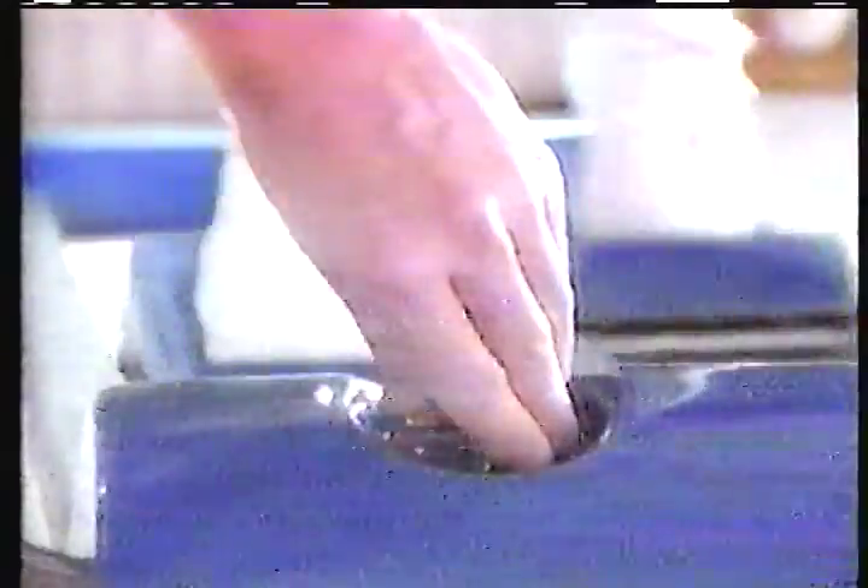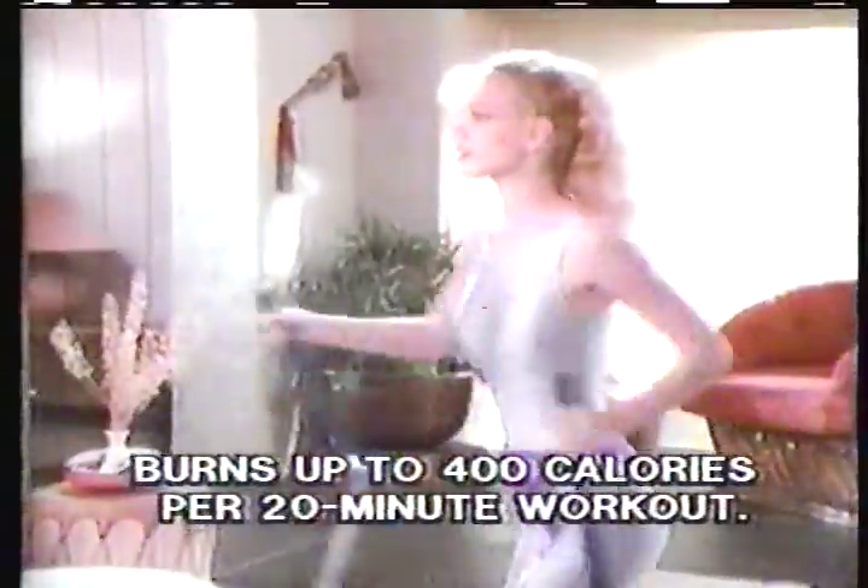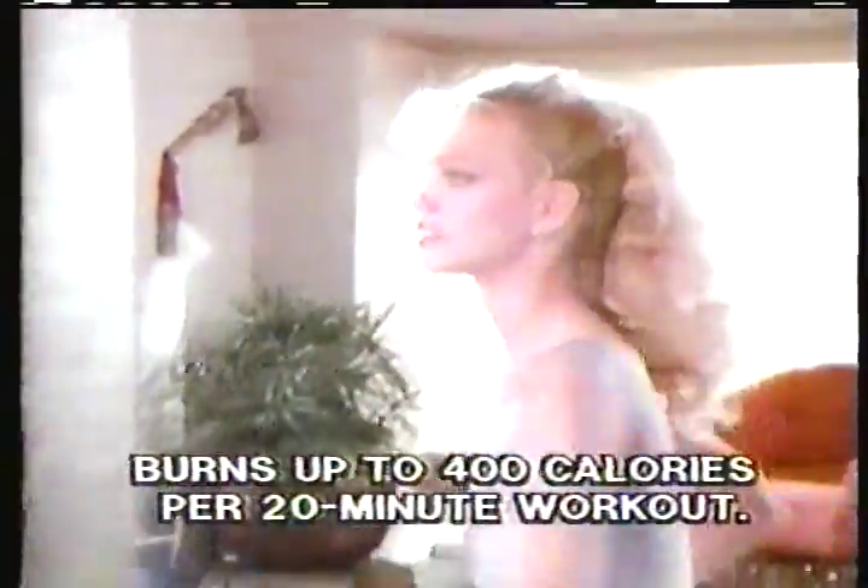Step on the glider pads, set the tension control for desired resistance, and you're off on a road to fitness as invigorating as a cross-country run. With Easy Glider, you'll burn up to 400 calories per workout, and you'll feel great.